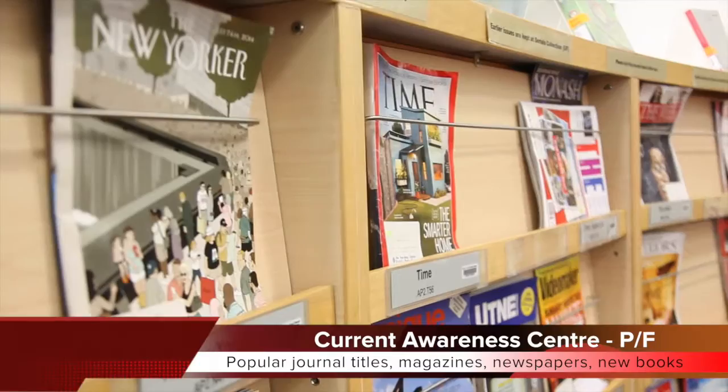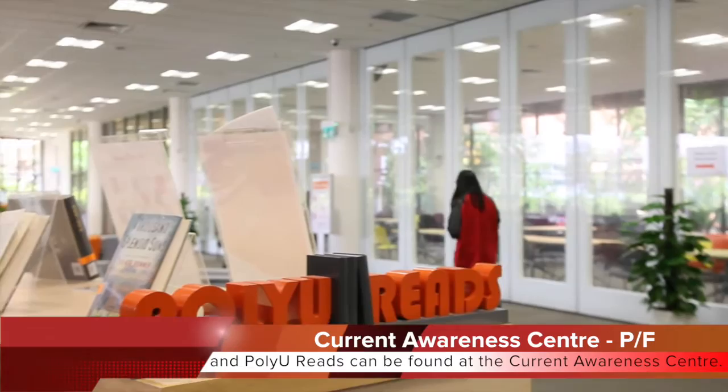Popular journal titles, magazines, newspapers, new books and PolyU reads can be found at the Current Awareness Center.